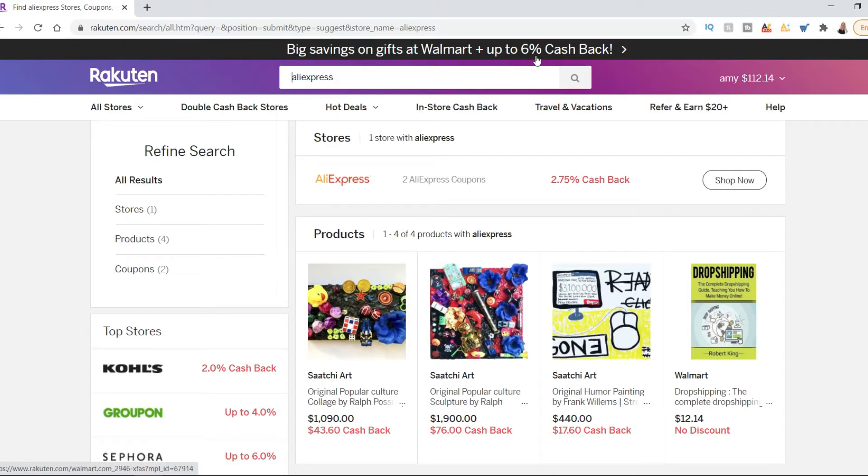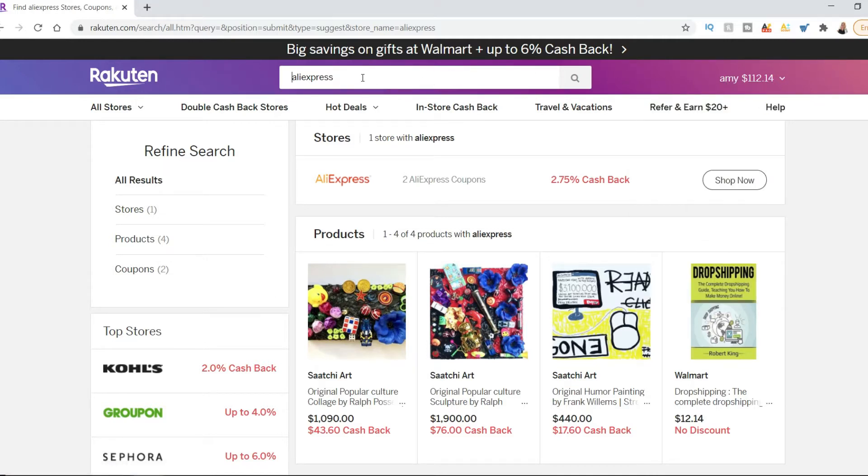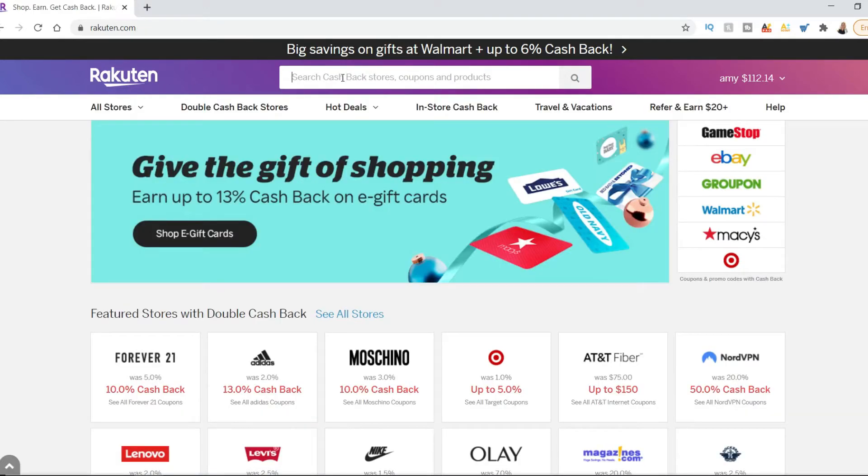Rakuten is basically a cashback website — it's going to give you cash back. I have $112 right now. You go into AliExpress, you type whatever store you want in Rakuten. Rakuten has a whole bunch of stores, but today what I'm going to teach you is how you can use AliExpress.